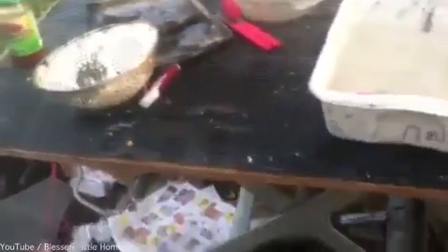And then over here is the counter prep area, which is kind of a mess right now because we are in the middle of dinner.